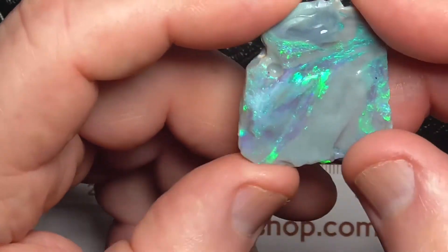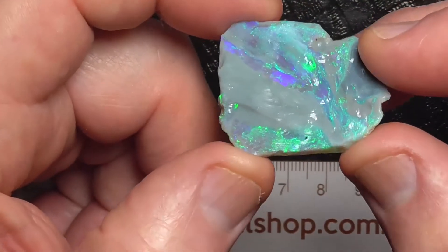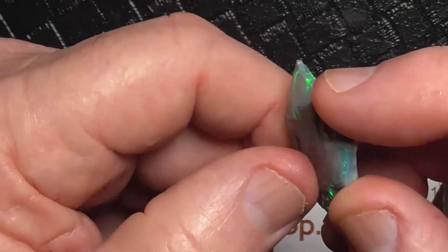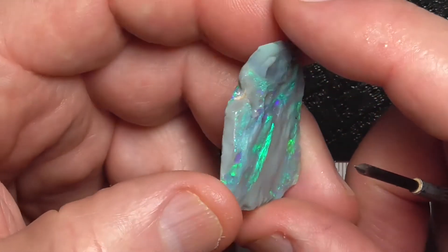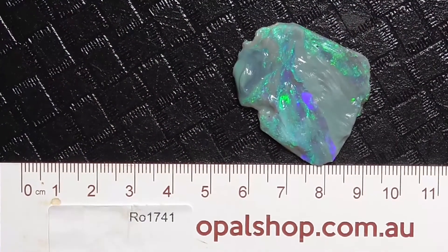It's quite bright, very bright. It's not super thick, but that doesn't matter — it's thick enough to be able to be used as a stone. I hope you've enjoyed that. Cheers!